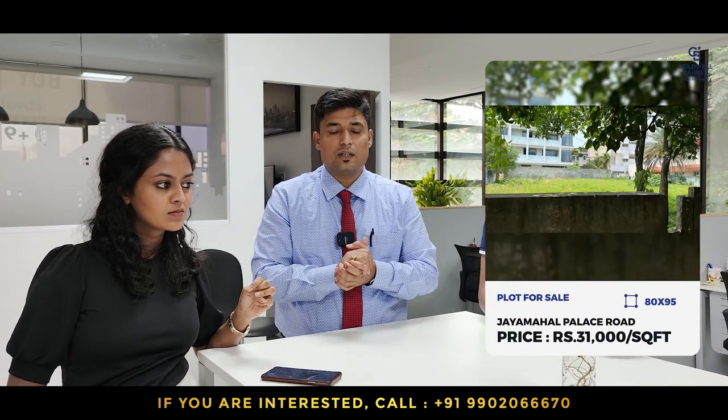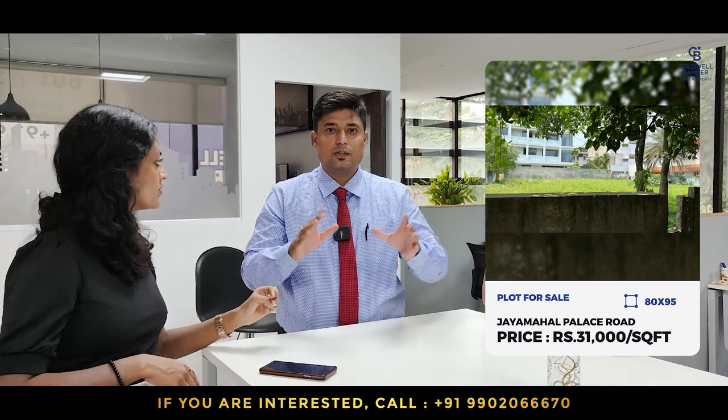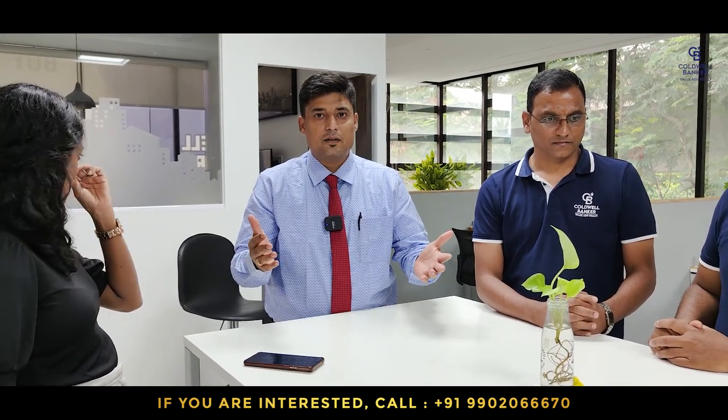This week's special property is in the Jayemahal area — 80 by 95, measuring roughly about 7,600 square feet of vacant plot, west facing. This is available for sale at rupees 31,000 per square foot. If you are interested, please comment below or reach out to me. Very clear title.